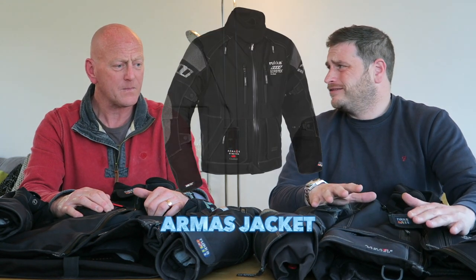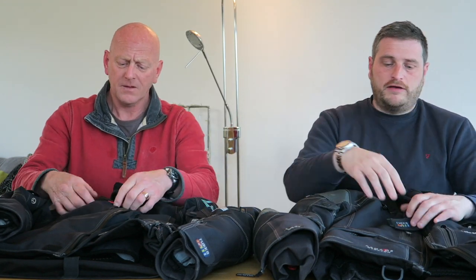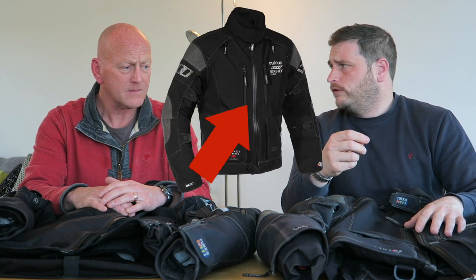My jacket is an RMAS S jacket. The slight difference is Mark's got magnetic pockets, I've got zipped pockets. What I liked about this one is that the whole main zip and all the pockets are all waterproof. The downside is I've got to put some silicone grease on there every now and then, but other than that it's totally waterproof.